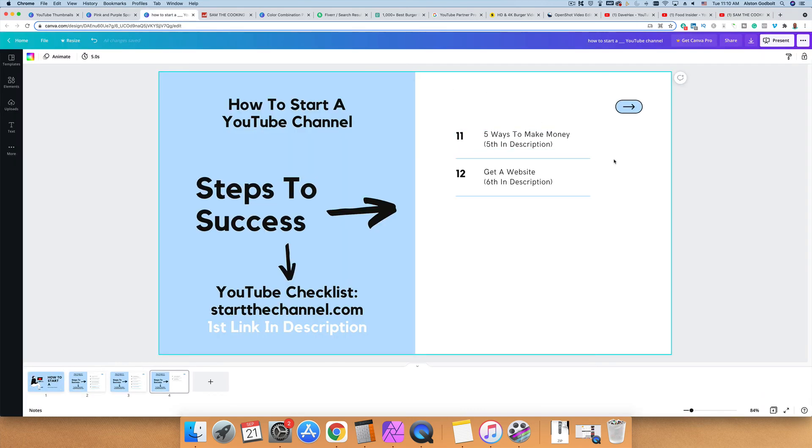The final step — while optional, I think you should do it — is to get a website. The reason is that if YouTube were to disappear tomorrow, or your channel got deleted or hacked, you would have to start over. However, if you have a website, you won't be starting from scratch. Creating a website allows you to have additional revenue streams — you can add ads, sell products, start a blog to get organic traffic, and send people back and forth between your website and your YouTube channel.